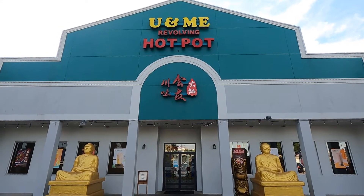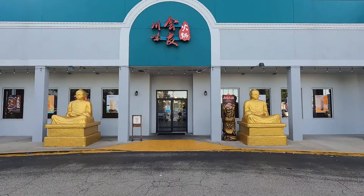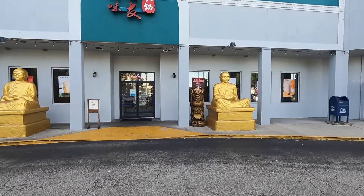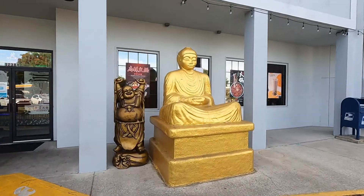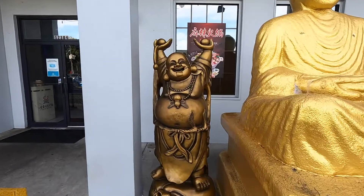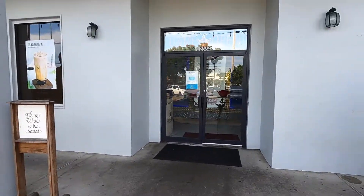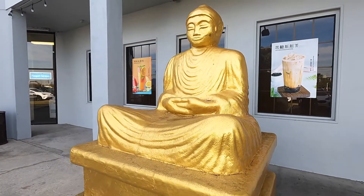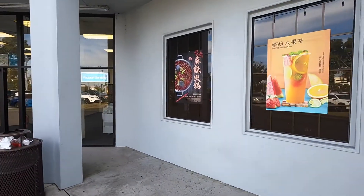Today we are in Orlando, Florida at You and Me Revolving Hot Pot Restaurant. This is what the front looks like — there are two nice statues out front and a third statue of Buddha in the middle. We're going to walk closer to the building and get a close-up of these statues. Here's the one on the right, there's the Buddha statue, and over here is the front door, and the one on the left.